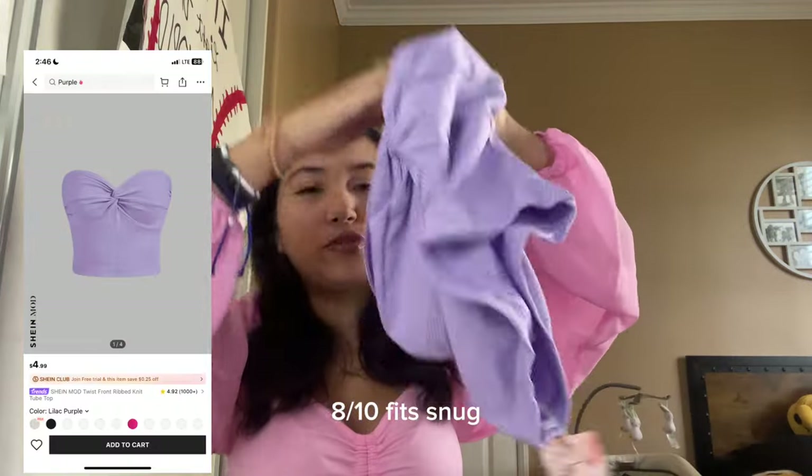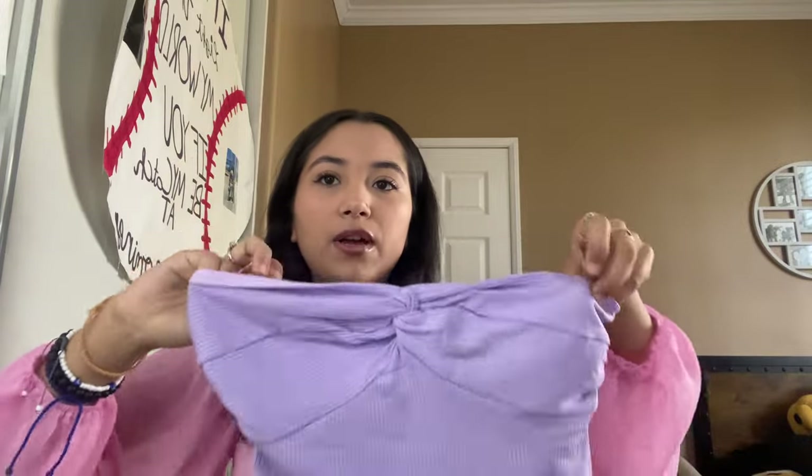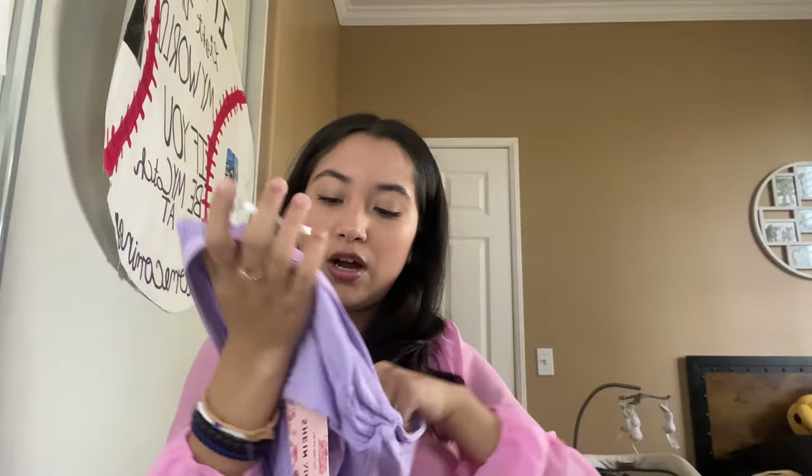The next thing I'm picking up — oh it's a tube top. I got this purple tube top and it has a little designer print at the top. I got it in extra small and it's super cute — I don't have anything purple at all, so I just picked this up because I thought it was cute. It has a little rubber band so it won't slide down.